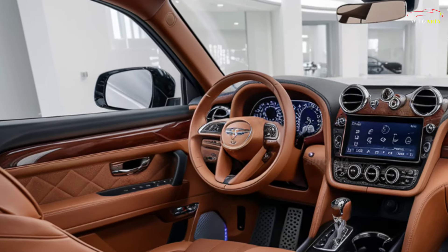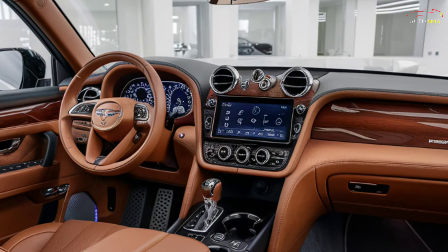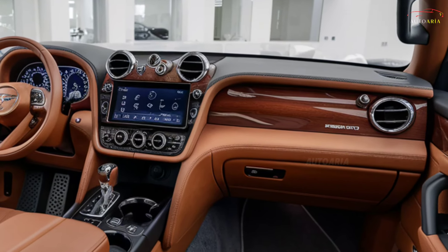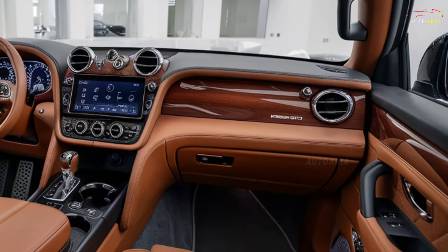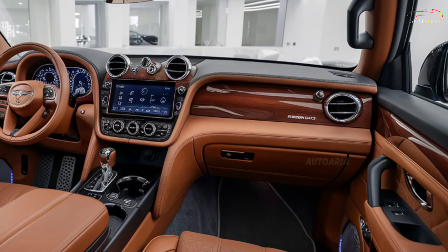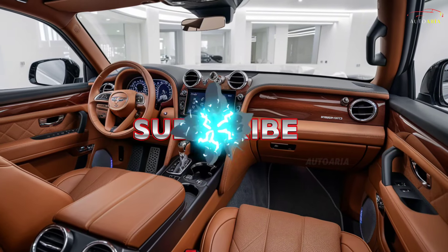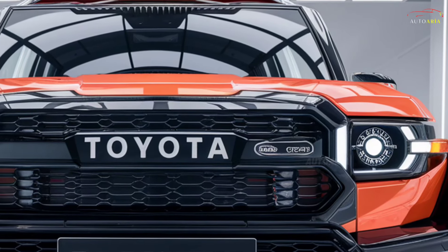The round headlights and wide wheel arches add classic off-road aesthetics to the vehicle's cutting-edge design. The rear is equally functional and stylish — the large spare tire and distinctive rear lights ensure the FJ Cruiser not only looks tough but is also highly practical. The wheel design and aerodynamic roof elements add a touch of modernity and power to its overall look.